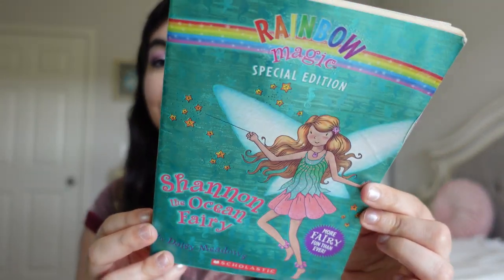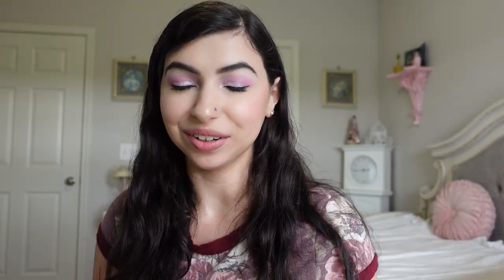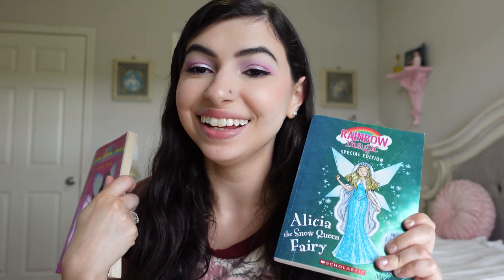For my birthday, my amazing friend Nikki gave me this Rainbow Magic special edition Shannon the Ocean Fairy. I used to read these books so much when I was little, and of course it's my name so I was so excited. We went back to the bookstore later and I found two more — Belle the Birthday Fairy and Alicia the Snow Queen Fairy. I want to read these just for fun because I miss being a child. This was such a nostalgic moment for me.